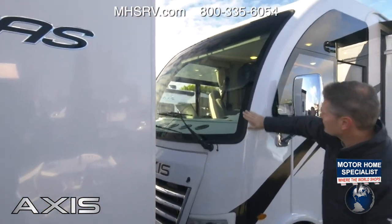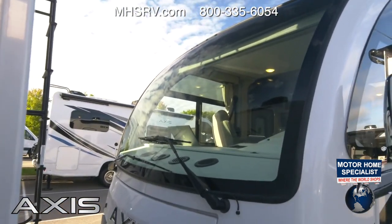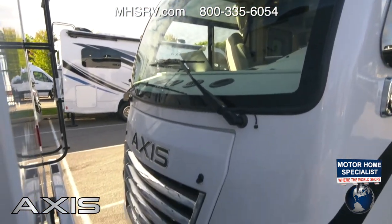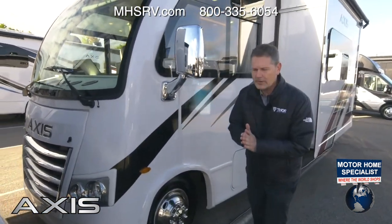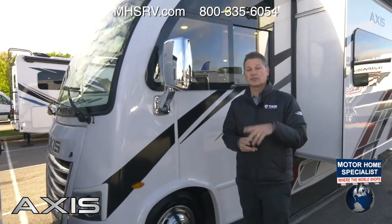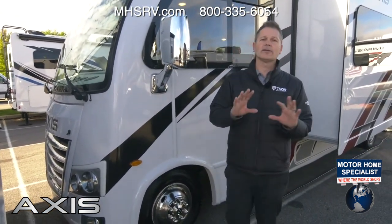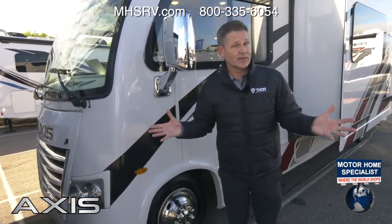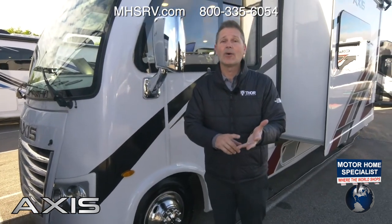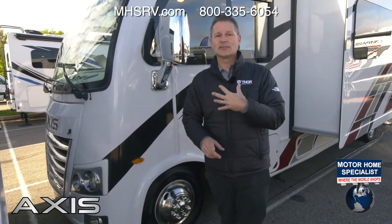Back up front, what's nice about the Axis is the large windshield — your panoramic view to the world. So the question is: where are you going to take this amazing new Axis 25.7, and what are you going to load up in that wonderful large indoor storage? Think about it and learn more at thormotorcoach.com — all the information is there. Compare it with other Axis models and choose the one that's right for your lifestyle. I appreciate you being here and walking through the Axis 25.7 with us — I'm Steve Deval, and we'll see you again real soon.